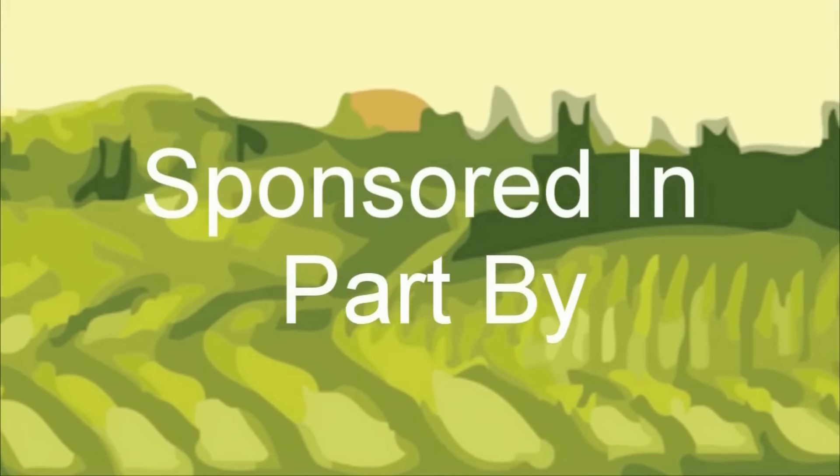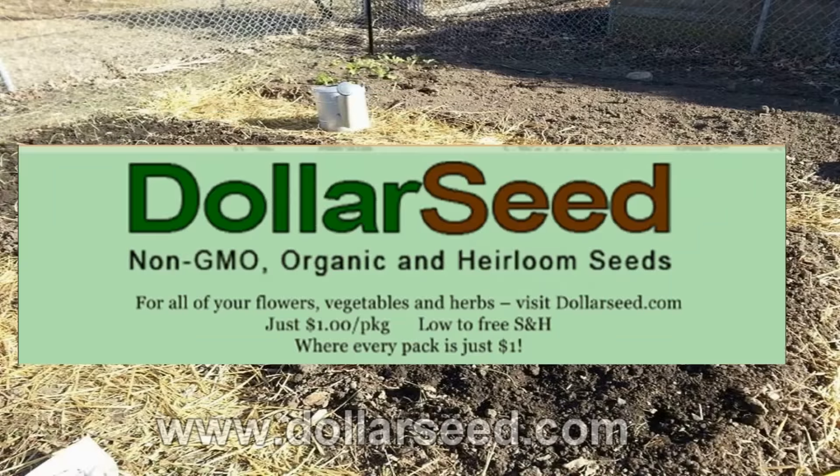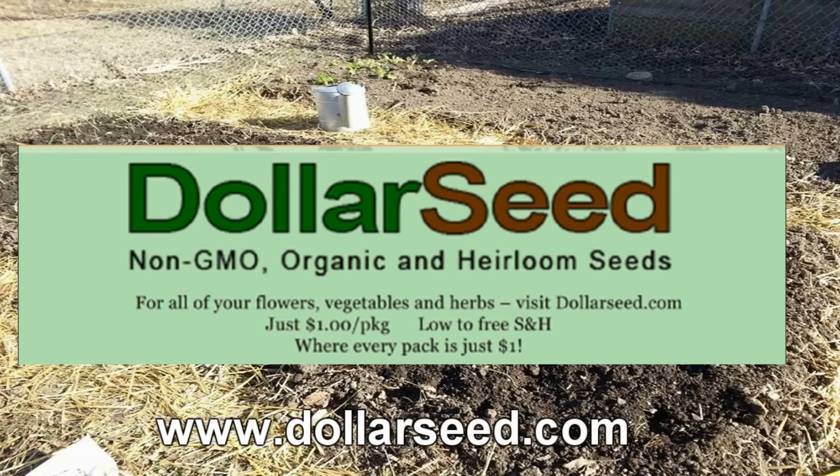The Wisconsin Vegetable Gardener is sponsored in part by DollarSeed.com. For all your non-GMO, heirloom, organic, vegetable, flowers, and herb seeds, visit DollarSeed.com.